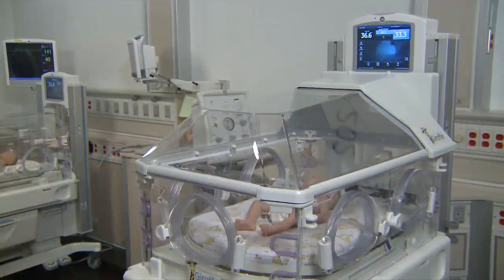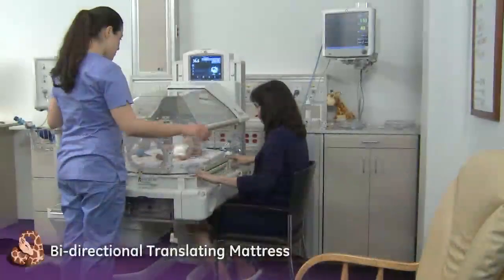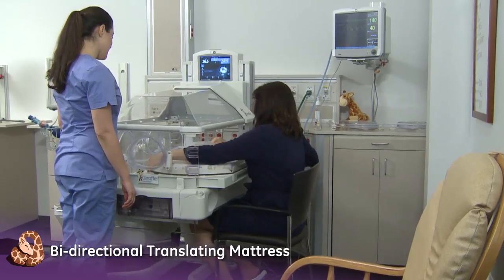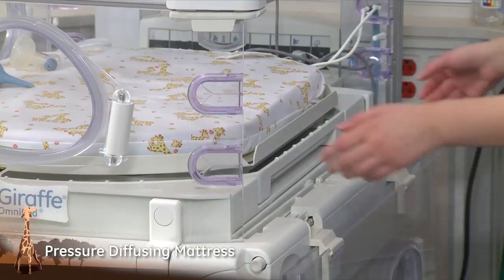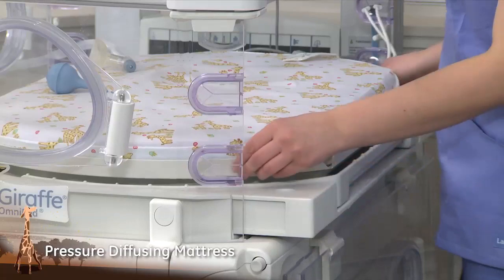The Giraffe Care Station helps to minimize negative touch with a bi-directional translating mattress that provides additional ease of transfer for kangaroo care. A pressure-diffusing mattress reduces pressure points, supports skin management, and promotes relaxation.